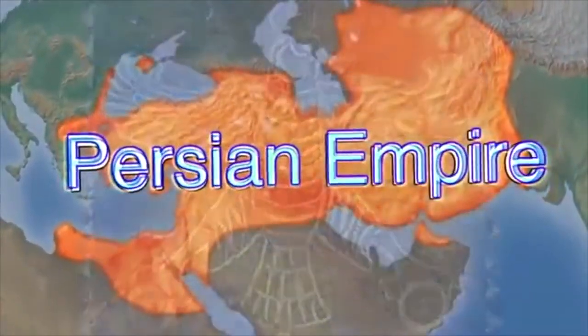It's the Persian Empire. Hello, and welcome to Archaeologists Anonymous, a safe space for archaeology addicts out there. On today's episode, we'll be going over the top five things you didn't know about ancient Persia.